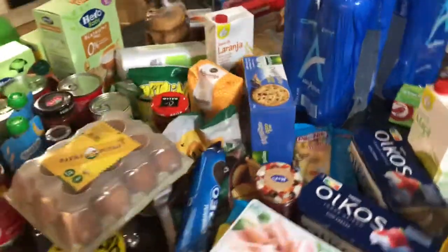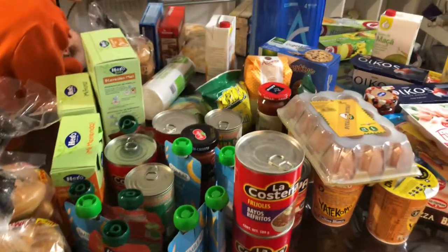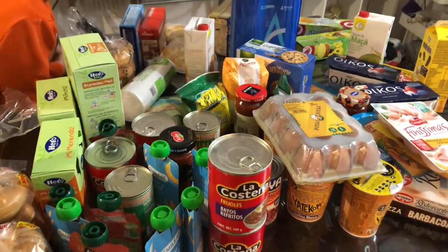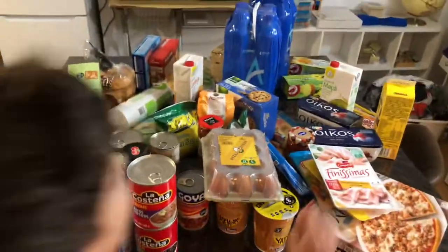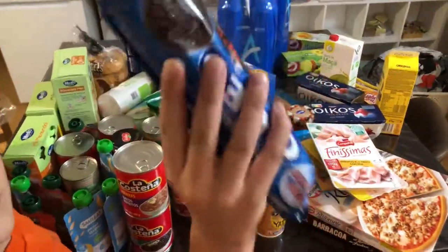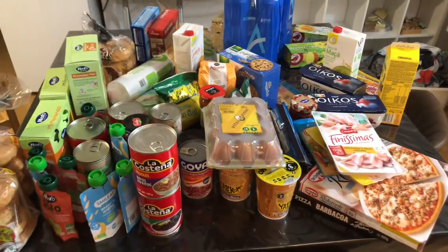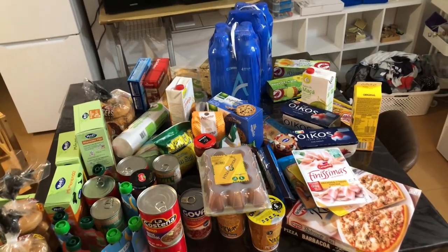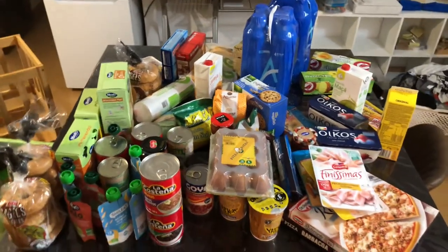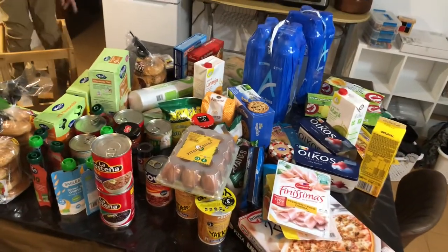So that's it — 122 euros for this type of stuff. Fresh fruits and vegetables are definitely less expensive here than other places. I don't know exactly how this compares to the US anymore, but 122 euros is probably around 140 dollars.